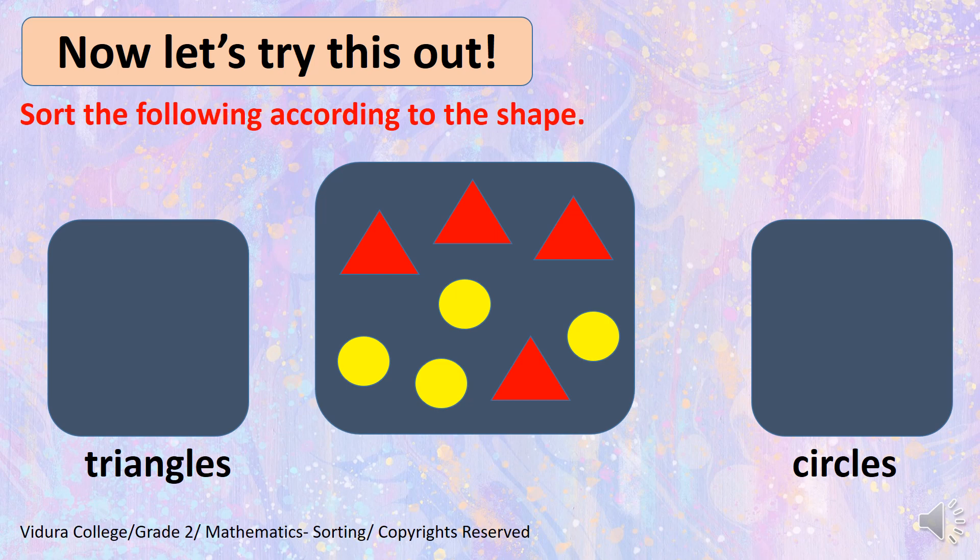Let's try this out. Sort the following according to the shape. This is for you to do. Try to do it before teacher. So, now we have all the triangles in one box. I took all the triangles separately and I sorted it into one. And the next, I sorted all the circles just like this into the other.